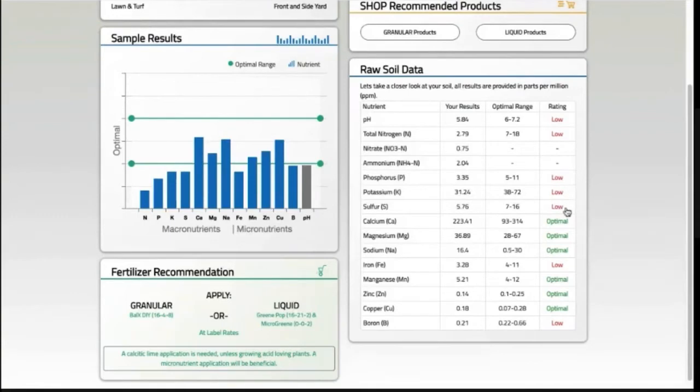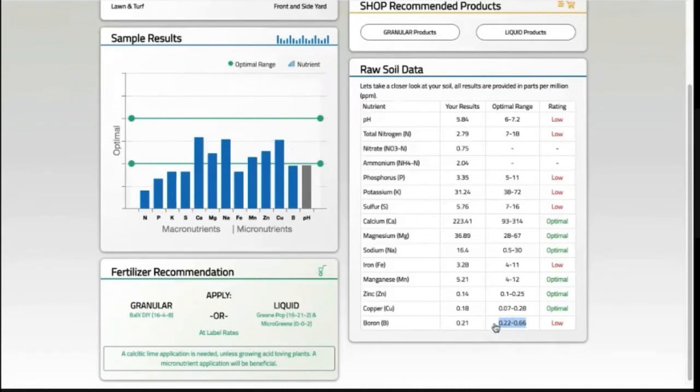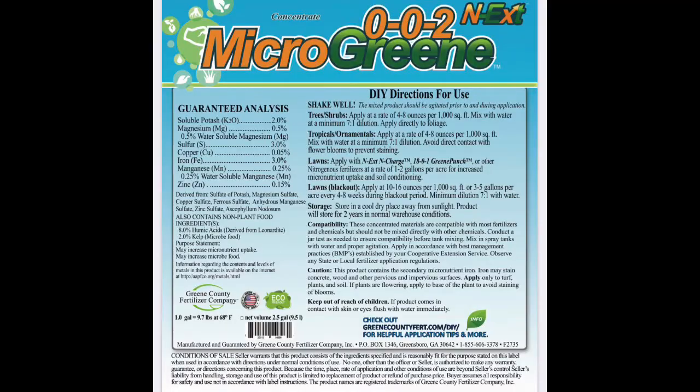I'm pretty good on micronutrients with the exception of boron. I actually just applied a product called Bountiful Harvest after taking my sample — it contains 0.03% boron. It's not much, but you really don't need that much. What I was most surprised about was seeing iron levels on the low side, because I've made three liquid iron applications this season and quite a few applications of Milorganite, which contains iron as well.